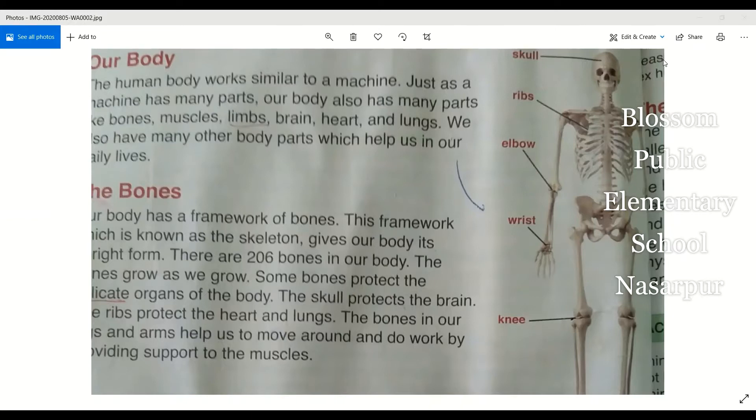The human body works similar to a machine. As you can see on your screen, our human body works like a machine. Just as a machine has many parts, our body also has many parts.